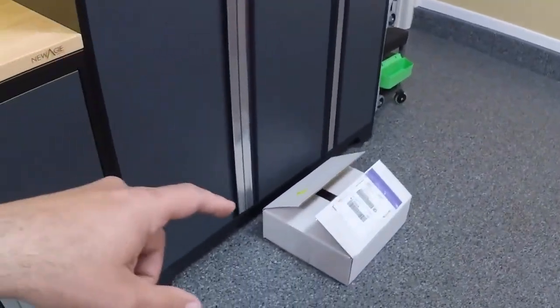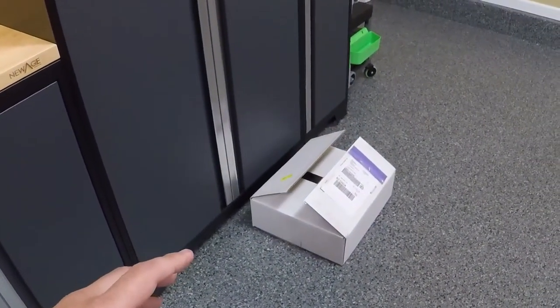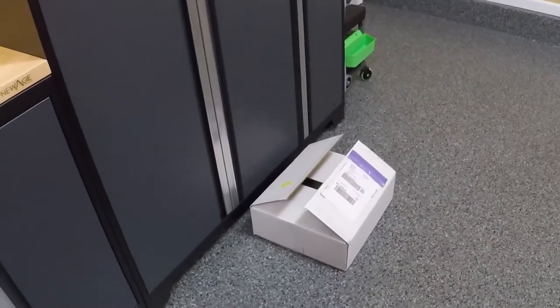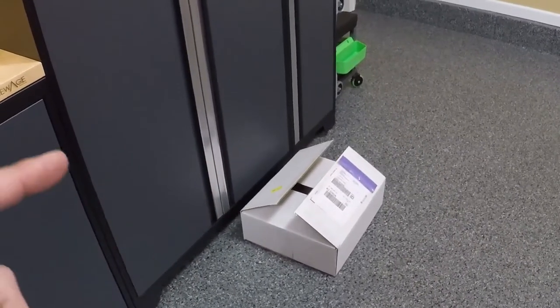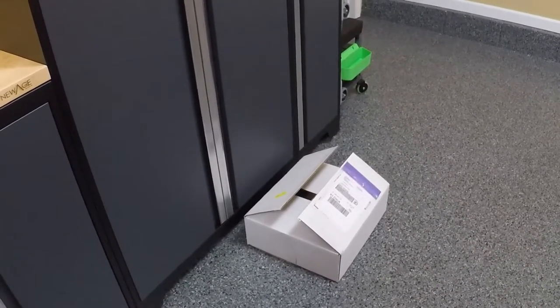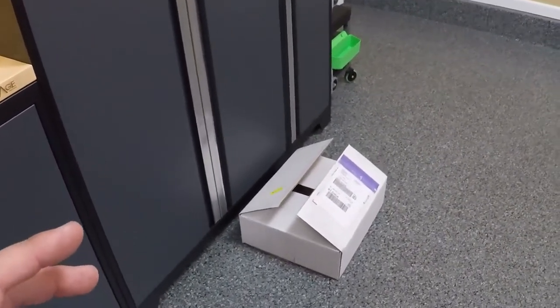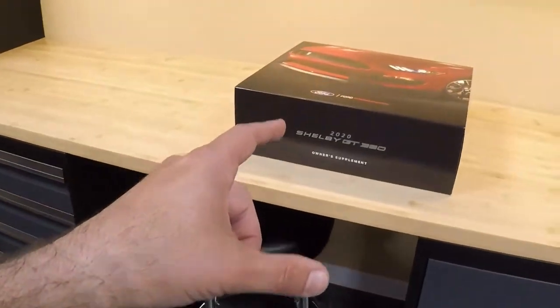It came via FedEx, it comes in just a plain white box — there's no markings on it or anything, but the packing slip on the front will have a reference number with your VIN and chassis number on it. This comes directly from Ford Performance to your home; this never goes to the dealer first, so if you're picking up a car and you're worried that you're missing this, that's normal. Once the car is officially registered in your name and address, Ford then ships it to you.